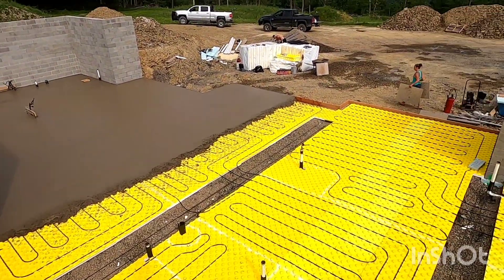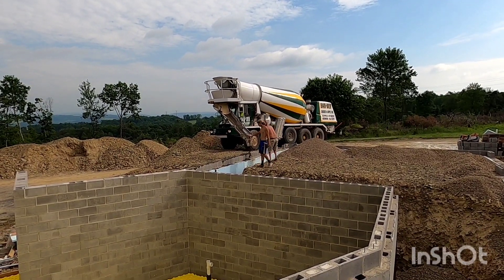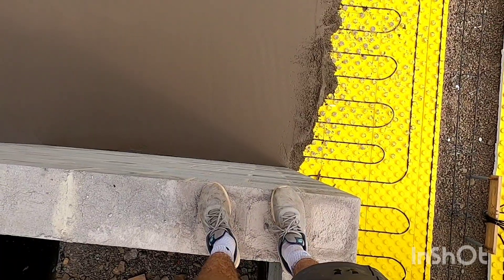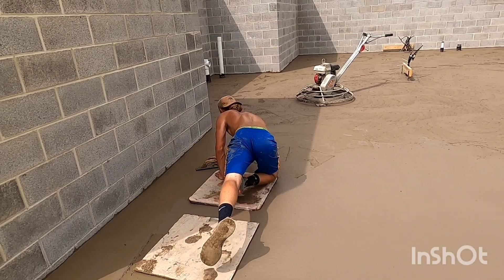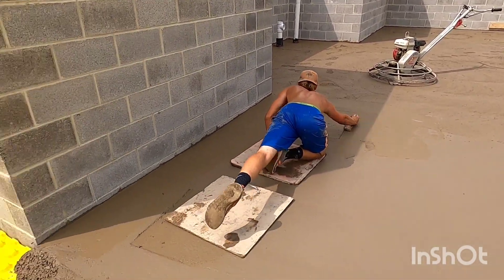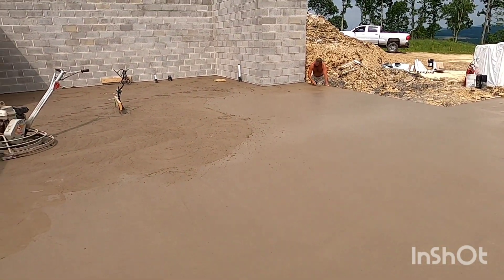All done pouring. Dumping the extra concrete down the cores. Starting to finish it — got the mag floats on the power troweler, magging the edges. Got the first truck done.